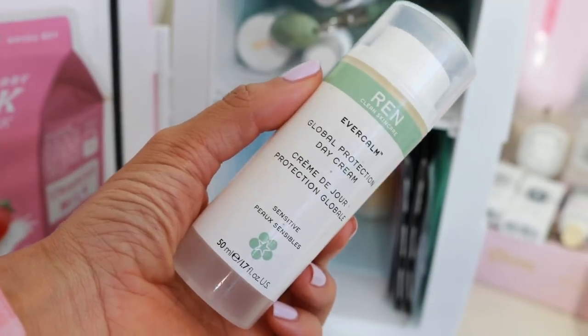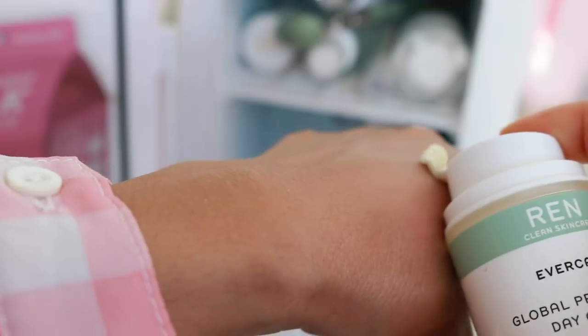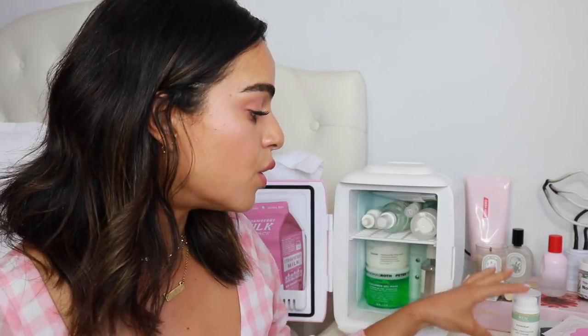Another thing that I like to use now a little bit more that I keep in the fridge is the Ren Evercalm Global Protection Day Cream. It's basically a moisturizer, but it does help against pollutants and the environment. It feels really cooling when I apply it, especially in the heat of the summer upstairs in my room. Sometimes I'll just put a little bit on my neck as I'm going to sleep super sweaty and hot. I have air conditioning, but it still doesn't get that cold upstairs.